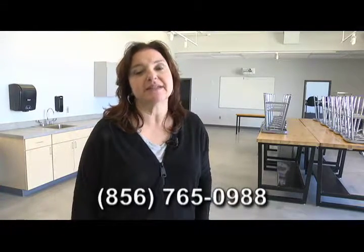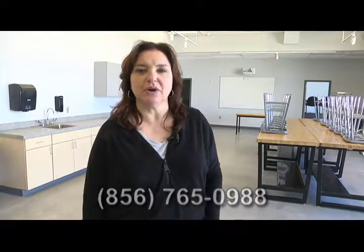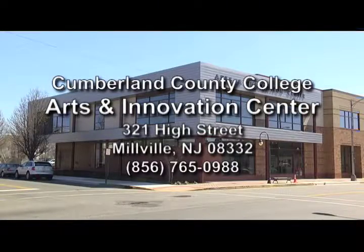Please feel free to contact me or come and visit for your own personal tour. My telephone number here at the Clay College is 856-765-0988. You can ask for Jackie Sandro for any more information. Thank you for joining us.